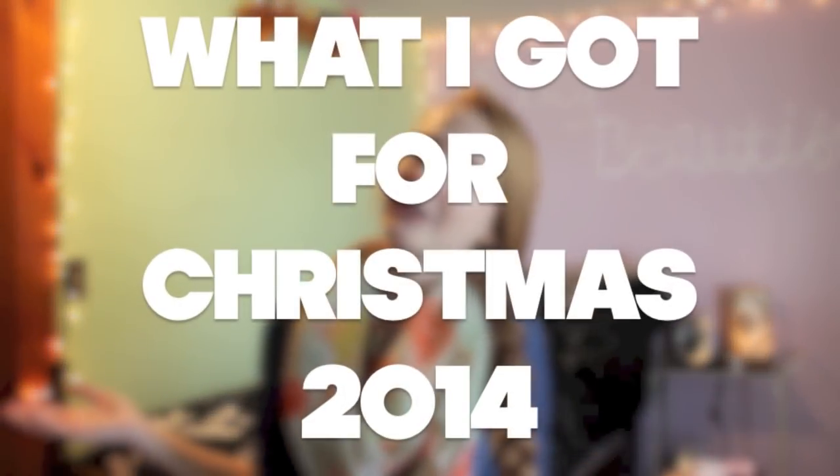Hey everyone! So it's finally Christmas and you know what that means? What I got for Christmas 2014!